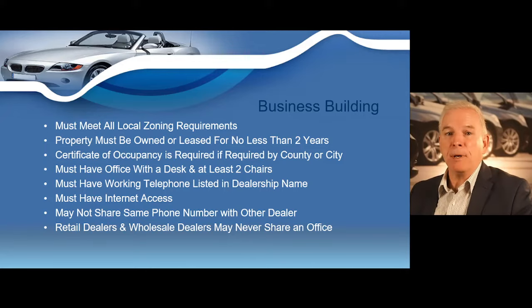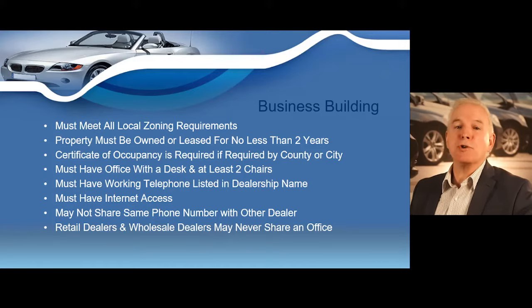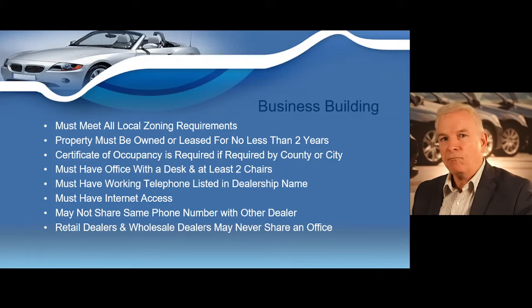Before you rent or purchase a building, you must contact your local planning and zoning office at city hall or your county courthouse to ensure you can operate a dealership at that location. A certificate of occupancy — sometimes called a COO — is required if mandated by your city or county, must be in the name of the dealer's business, and must state the use, clearly disclosing that you'll be selling motor vehicles. TxDMV Enforcement Officers may request documentation to verify all zoning requirements have been met.